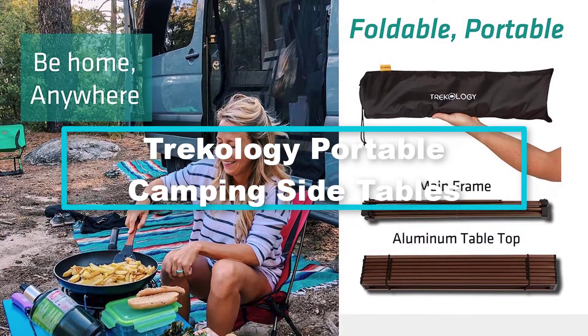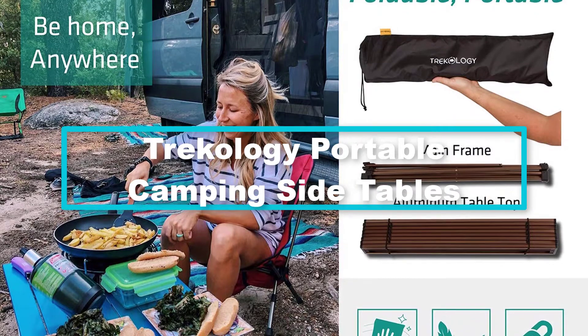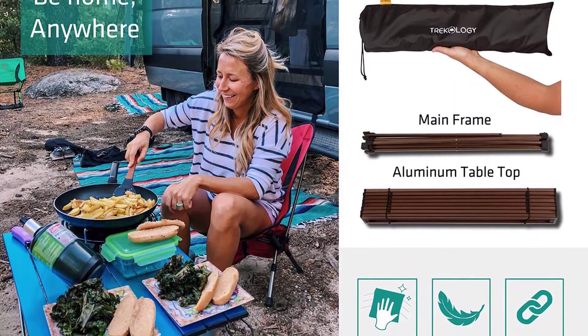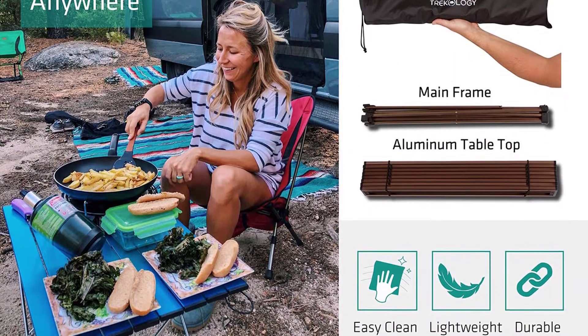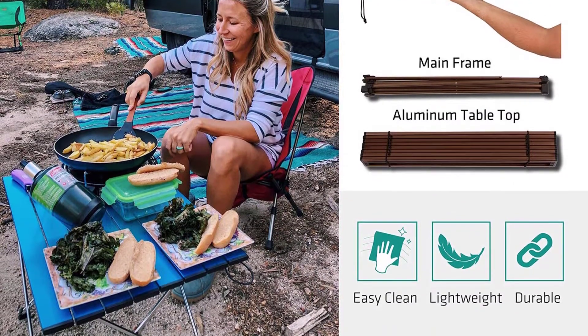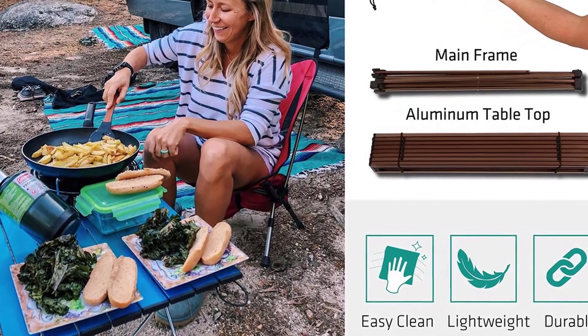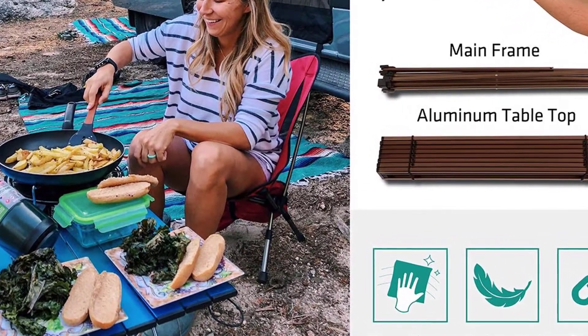And finally, at number 1 we have the Trekology Portable Camping Side Tables. If you are looking for a high-end table that you can use for various outdoor uses including camping, picnics, boat, or beach, this is a decent choice. This table will allow you to cook your meal, enjoy a cold beer, or play a game outdoors without any problems.